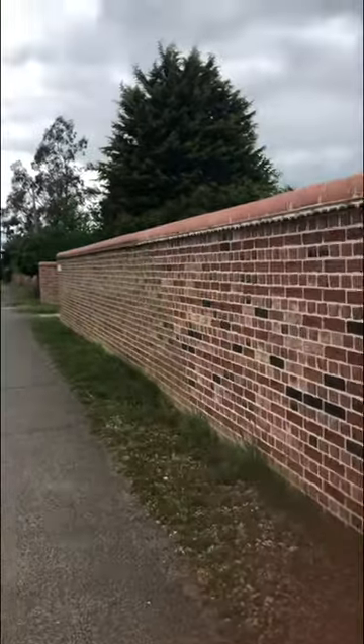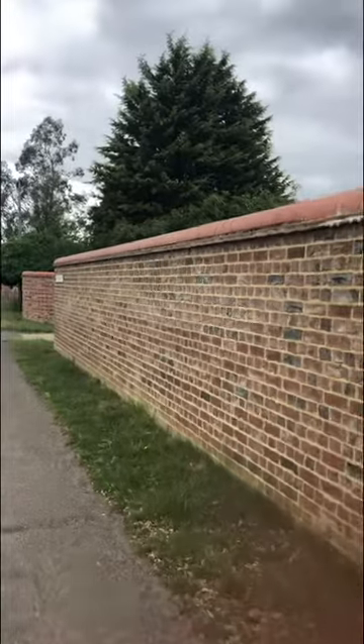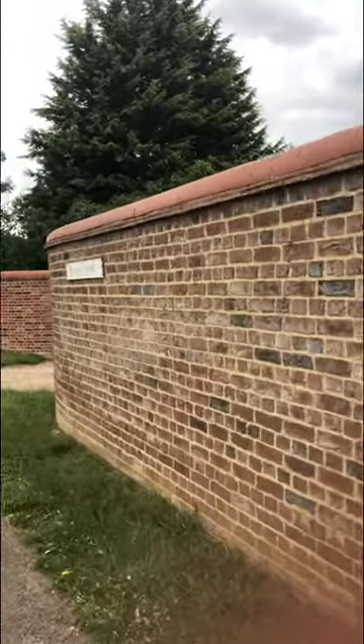Hello, this is Tom and Paula. We're house-sitting here in the UK for a month, and we're outside of Durham, a little town in Norfolk County in the UK.